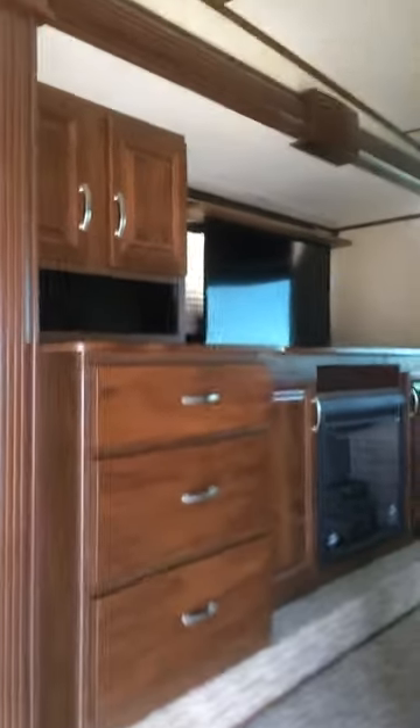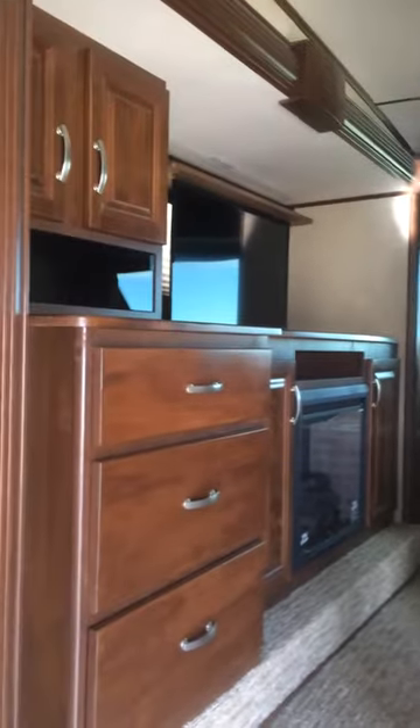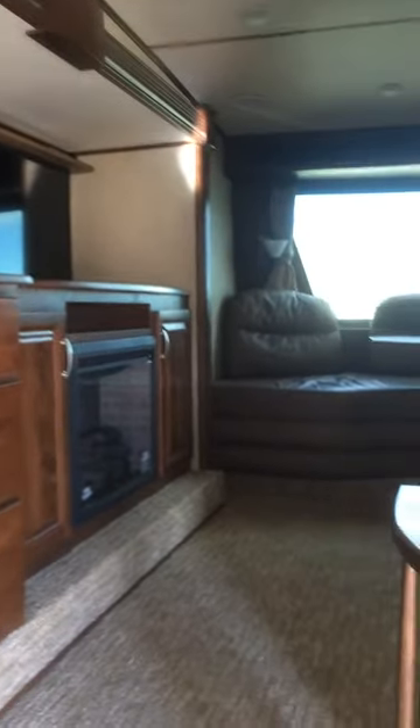So here we are inside. You have a double of slides in the front — these are opposing slides. It gives you a lot of room, especially if you're going to be using this as a park unit or something. This is just like a home away from home. Great for permanent places, great for even taking camping. Of course, that's what we love to do, right? You can see the fireplace. Nice TV. Tons of storage.